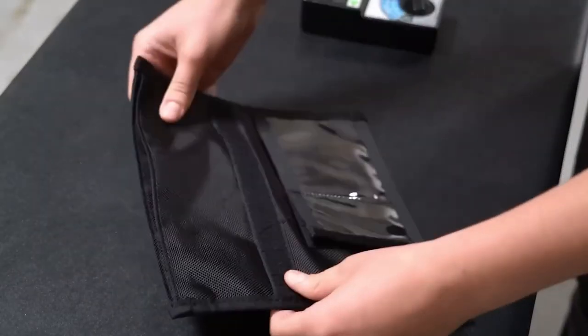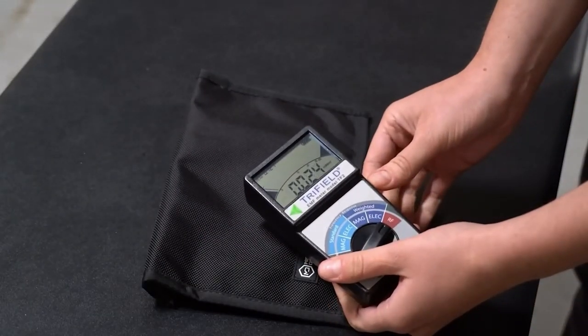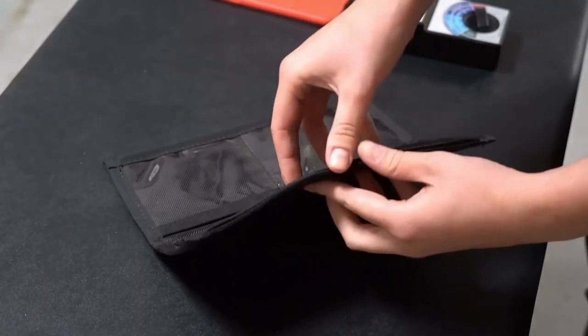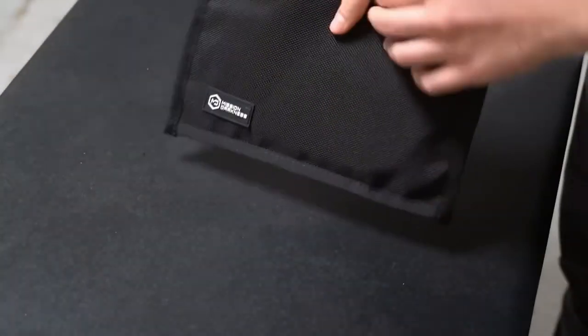Using a system known as a Faraday bag, this gadget uses radio signals to block GPS, Bluetooth, Wi-Fi, and RFID, so that the device inside can't be hacked or tracked. The interior size of the bag is 5.5 by 9 inches. You can make one on your own by simply wrapping your smartphone in foil.